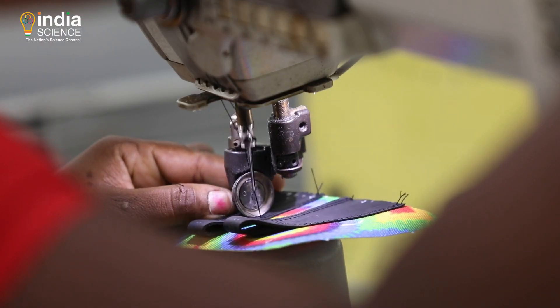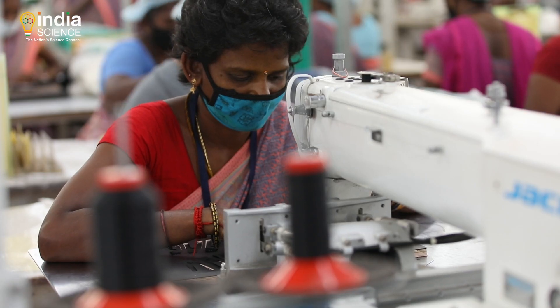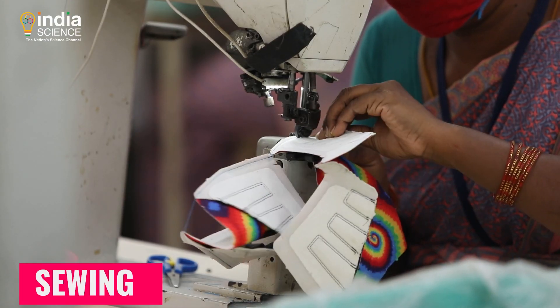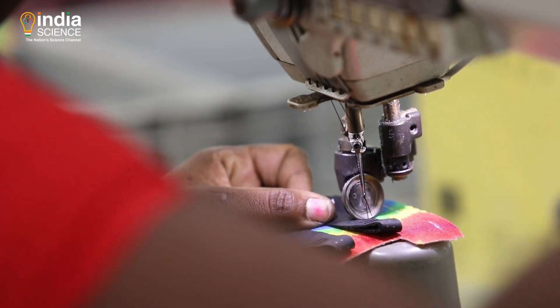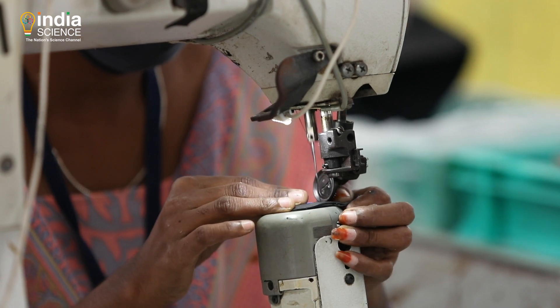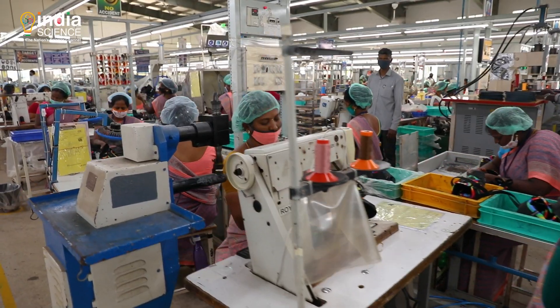In this stage, the footwear takes its shape from the cut components. The different components of the footwear are stitched together to form the shoe upper. Sewing is the process of connecting different pieces of footwear components using needle and thread. This needs hands-on skill and precision for an excellent footwear upper.